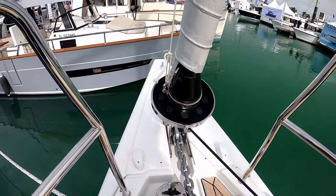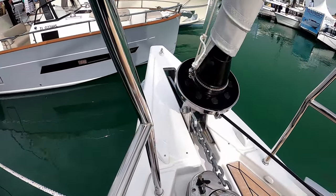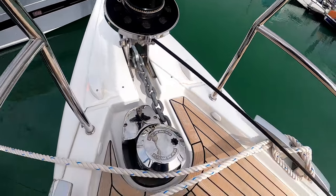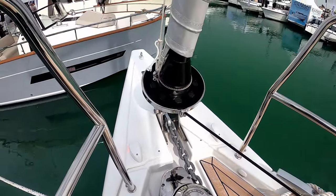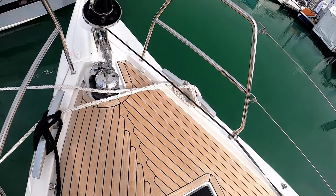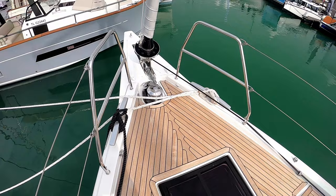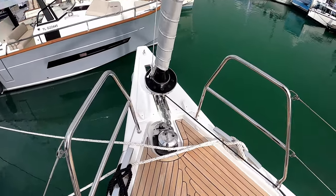This Dufour is set up with an integral bowsprit and you've got your Lumar anchor winch here. The anchor locker, I assume, is actually accessed from the inside, so we're going to have a look at that.